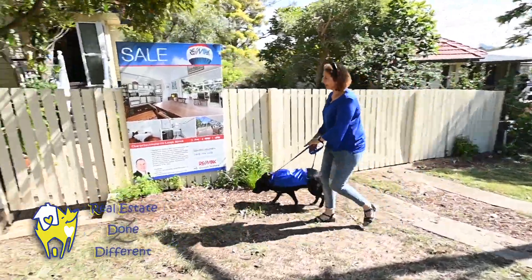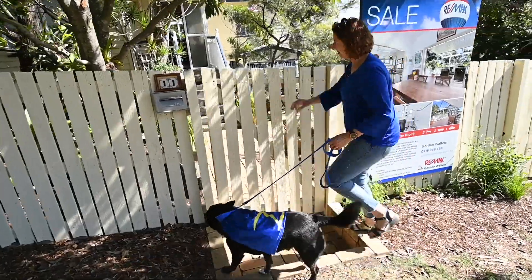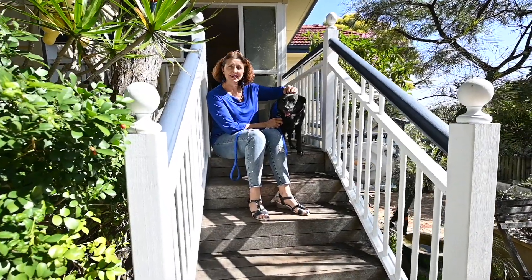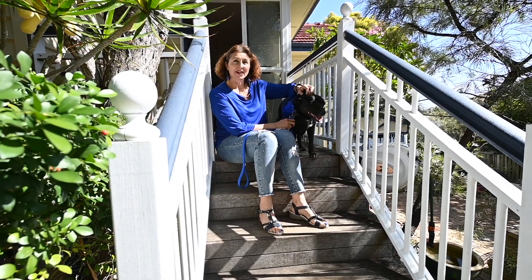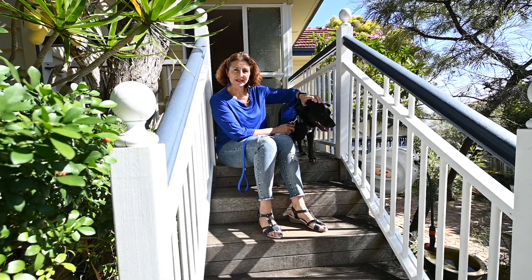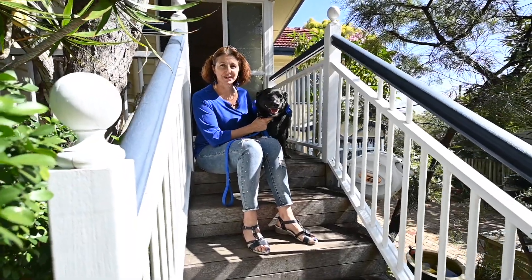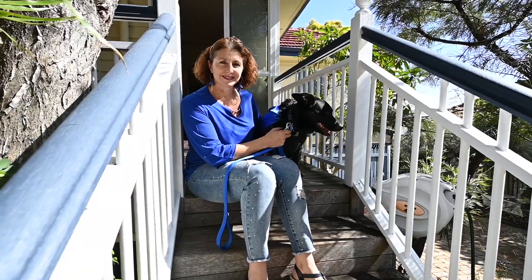Good boy. Hi guys, I'm Nikki and this is Zorro and we're from Real Estate Done Different. We're at 11 Patterson Street at Wynnum West today. This is a post-war home, three bedroom, two bathroom and we're going to show you through. By the way, I'm Zorro — Zorro the Superdoll. Look in here.